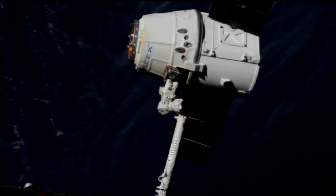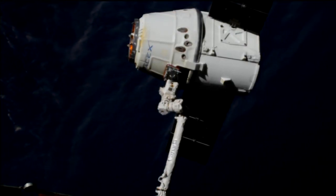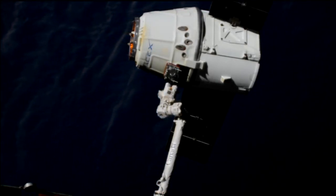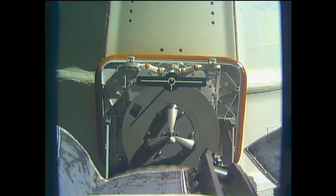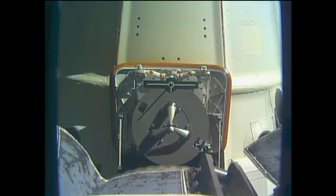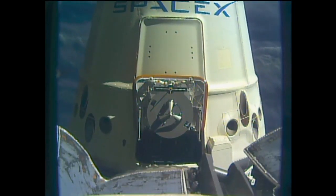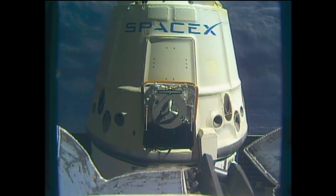The arm continuing to slowly back away. You should start to see the first of several departure burns coming up any moment now. The arm already about one meter away, two meters in the opening.